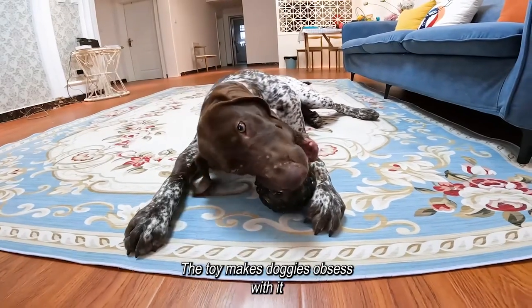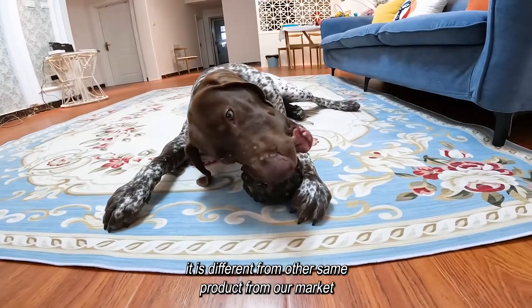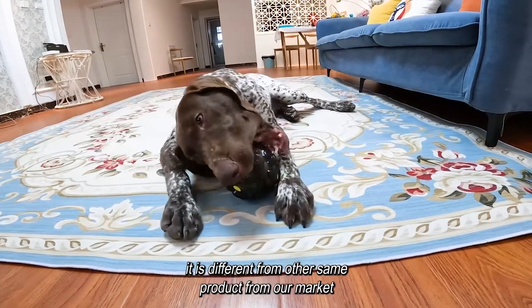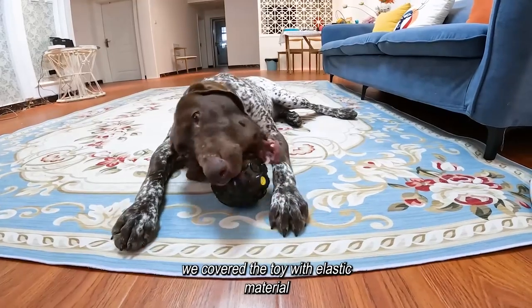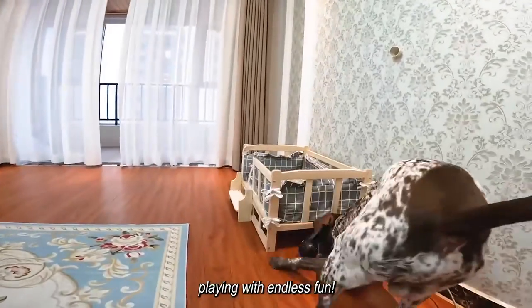The toy makes doggies obsess with it. It looks like a mystery, a planet from the unknown universe. It is different from other similar products on our market. We covered the toy with elastic material, offering the most comfortable chewing style for doggies, playing with endless fun.